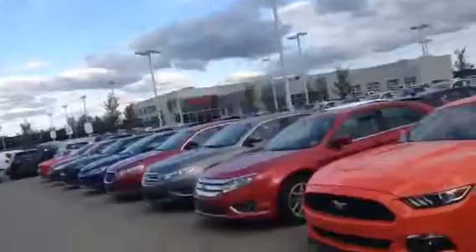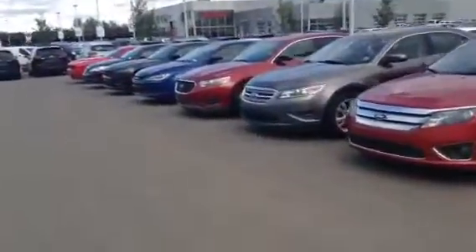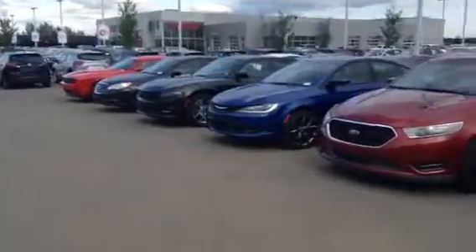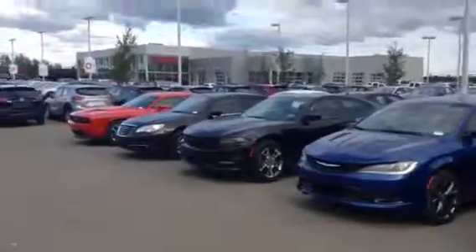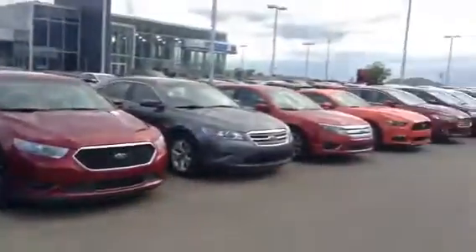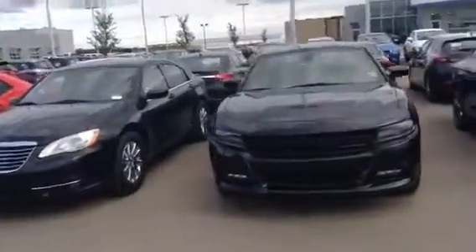Hey Skyler, how you doing? Josh here from LA Mazda. I just want to take you on a little tour of our lot. I'll show you one of these Chargers we got. I don't know if it's just a Charger that you're interested in or not, but as you can see we've got tons of options to go through with you if you decide to pick something else.